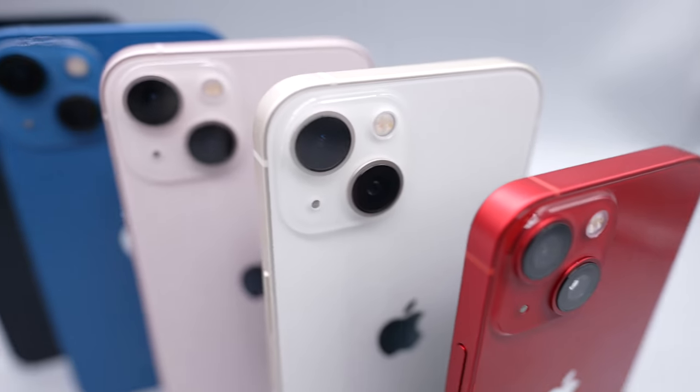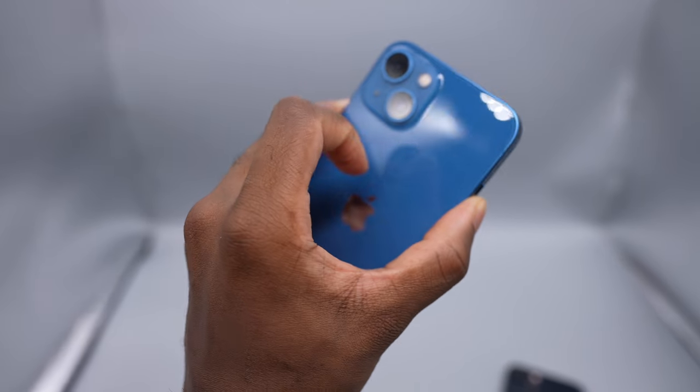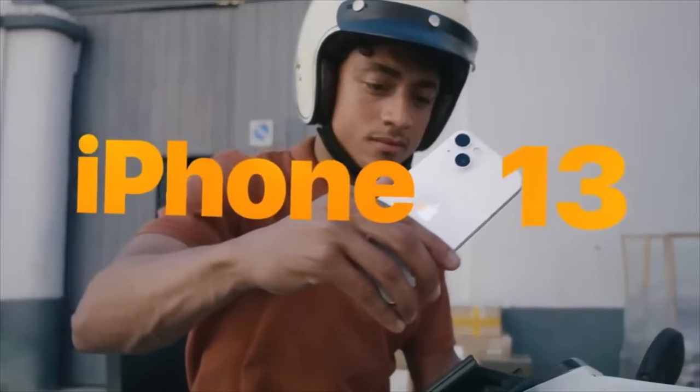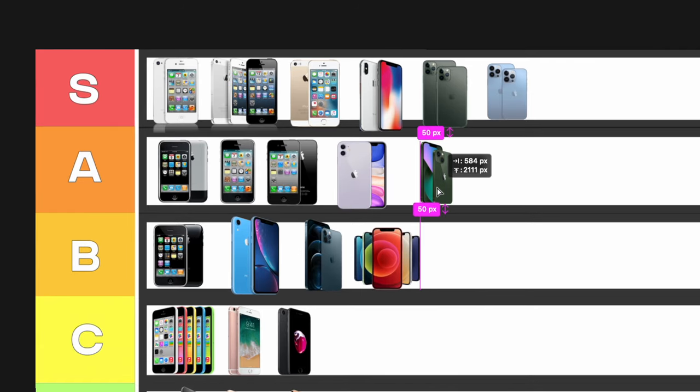The iPhone 13 brought Apple right back on track. They increased the battery significantly, added macro photography, Apple ProRes, cinematic mode, a smaller notch, ProMotion 120Hz display, and a beautiful Sierra blue color. The 13 Pro and Pro Max — S tier. In terms of the regular iPhone 13 and 13 mini, it didn't bring as many improvements: yes, cinematic mode, smaller notch, and massive battery gains, but it was a more modest upgrade. I'm giving the iPhone 13 and 13 mini A tier.